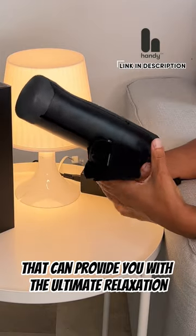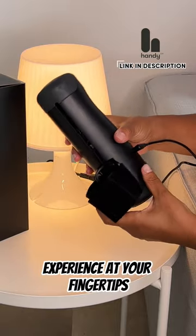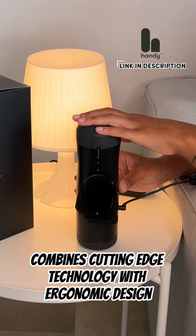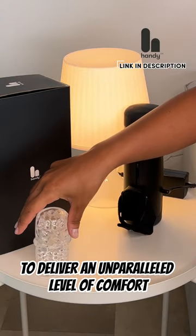Imagine having a device that can provide you with the ultimate relaxation experience at your fingertips. The Handy Automatic Stroker combines cutting-edge technology with ergonomic design to deliver an unparalleled level of comfort.